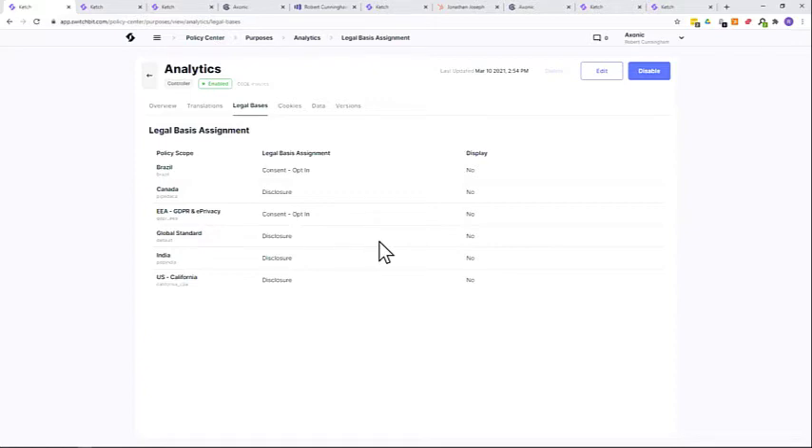In California, for example, analytics might be disclosure-based — you just need to tell the consumer you're doing it and then you're allowed to. But in Europe, for most purposes you need opt-in consent, so here you can see it's often consent under the European policy scope. These are really easy to change as regulations change, your interpretations change, or your business needs change.